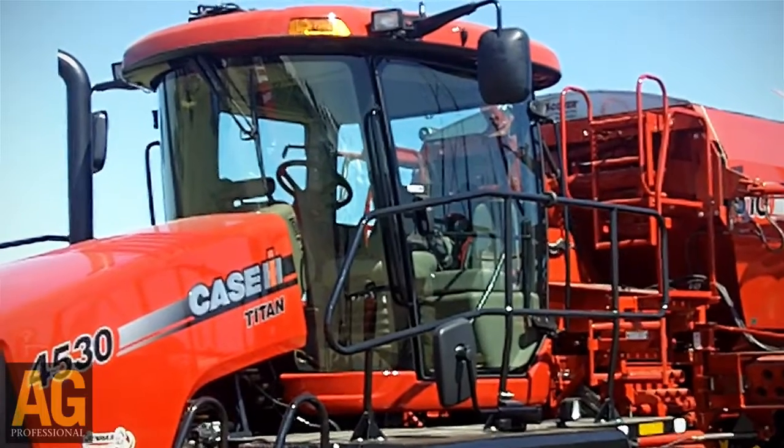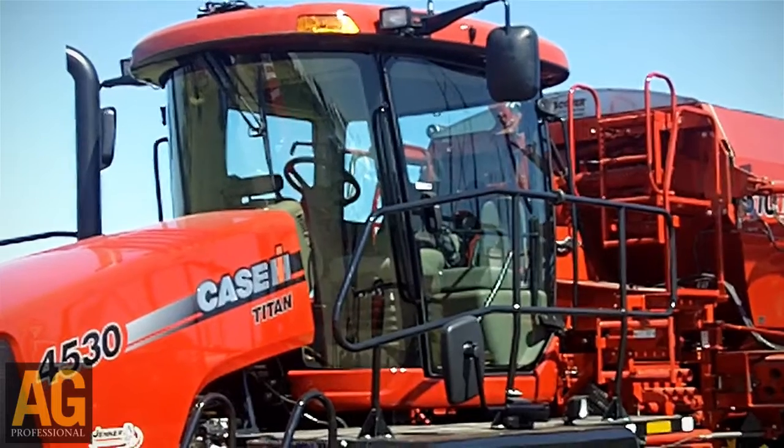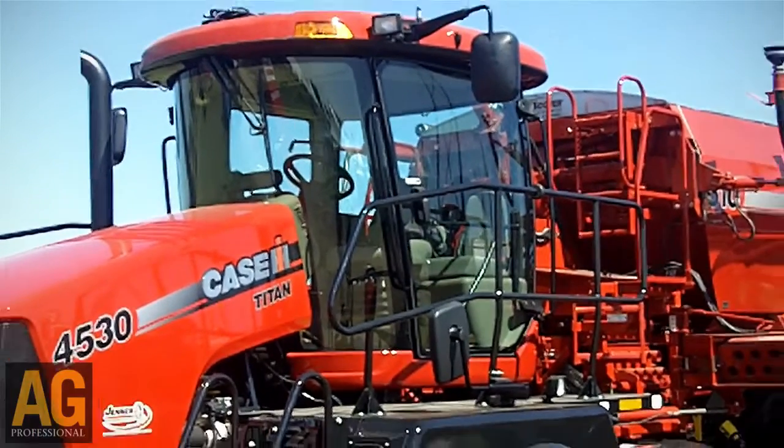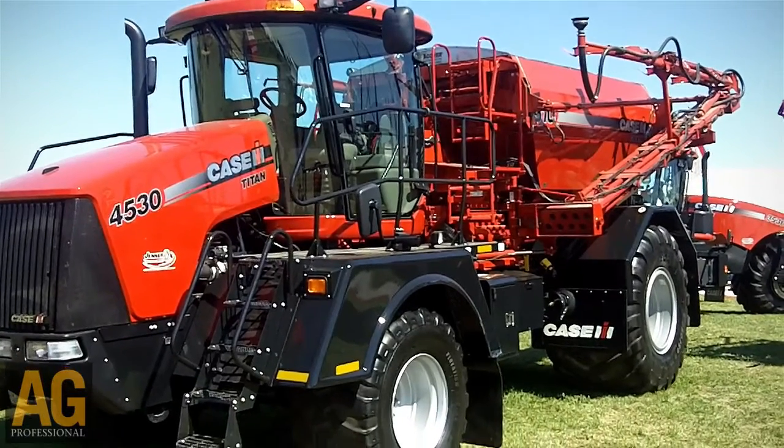In addition to that, we have an engine change with this particular model using the Case IH FPT engine at both 330 horsepower and up to 400 horsepower. The big driver with this is bringing the product into the Case IH Efficient Power family, where we take the emissions components off of the engine and allow the engine to be tuned for power and performance, really driving the productivity that we're looking for.